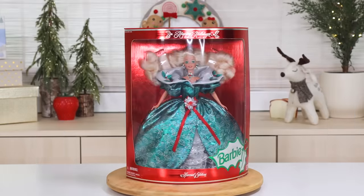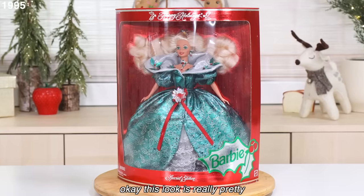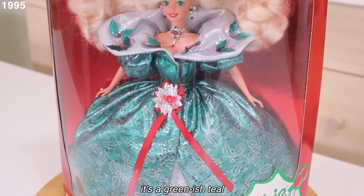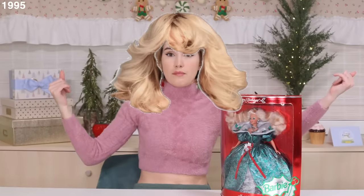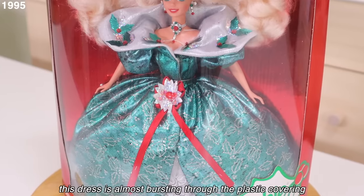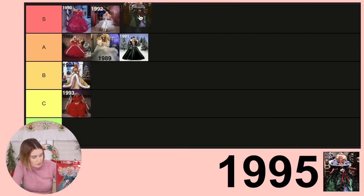Okay, 1995 — this Barbie was not coming to play. This look is really pretty: it's a greenish teal with all these little hollies on it. The hair is swept back. This dress is almost bursting through the plastic covering, that's how poofy it is. This was a standout Barbie.